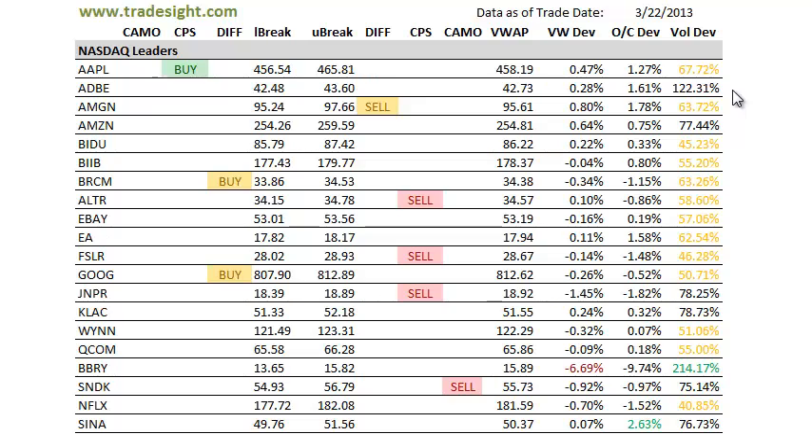So definitely going to keep an eye on Apple for some potential follow-through next week. A couple of volume bumps — volume is still up in Adobe. That one's strong today, 1.6% above the open. First Solar is weak with a CPS downside signal, down 1.5% below the open, but it's on light volume.